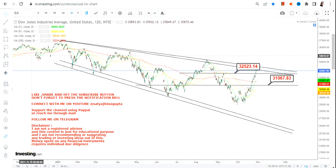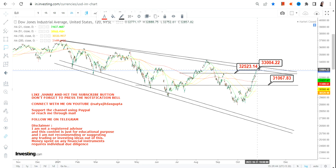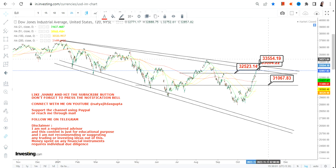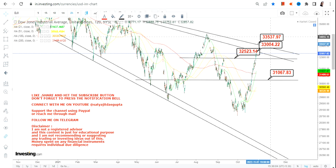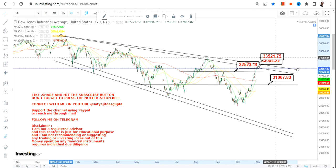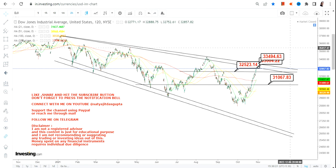Talking about the upside, we have two specific levels to be looked at: 33,300 and the big resistance of 33,400 to 33,500. These two levels are very important because any breakout will only happen if Dow Jones starts trading above 33,500. So 33,500 is a very crucial mark, and only if Dow Jones sustains above 33,500 then we can go for further upside.